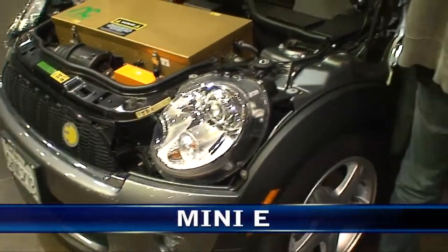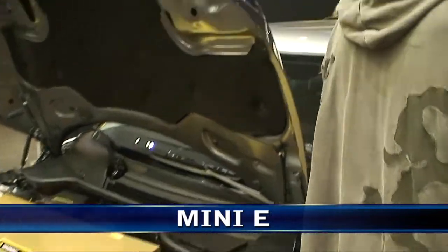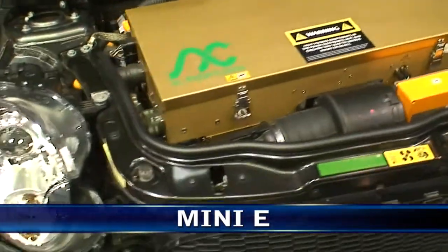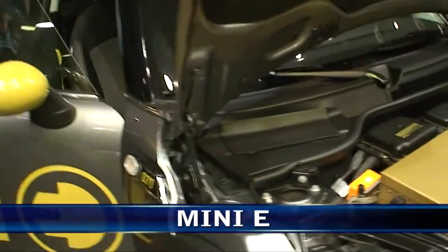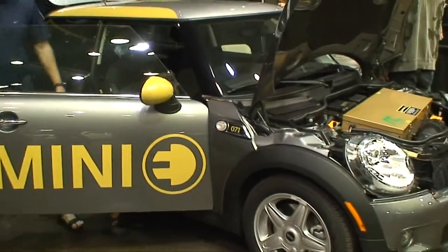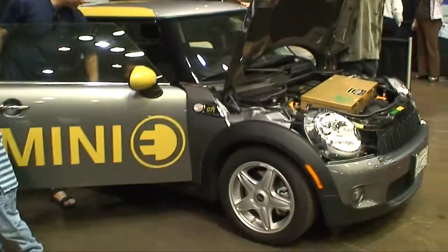Have these been introduced in Europe already? Actually, there's another 100. It's funny you should ask that. There's another 100 of these cars in Berlin, Munich, and London and Oxford. We started the program here in the U.S. and there was a lot of interest worldwide, so they put it back into production and they have an extra 100 of them on the roads in Europe.